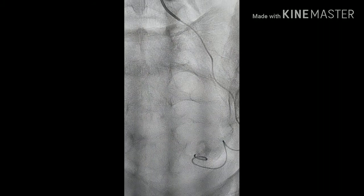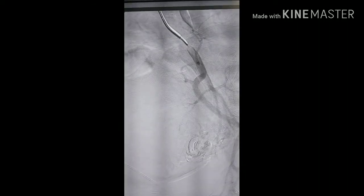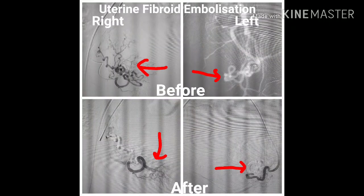Similarly, the left uterine artery was cannulated. The angiogram showed a similar hypertrophic uterine artery, which was also selectively embolized using PVA particles. The images show before and after results — before embolization there is a hypertrophic tortuous uterine artery.